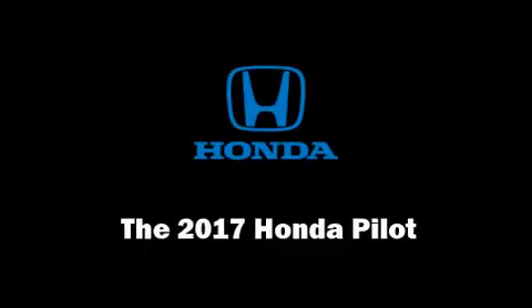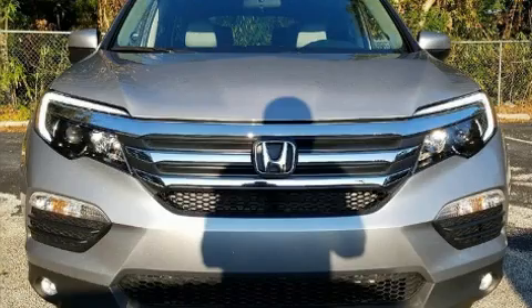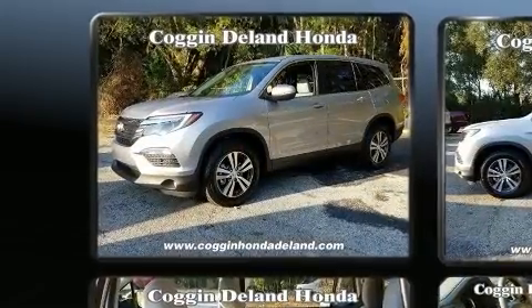You can expect a lot from the 2017 Honda Pilot. It features an automatic transmission, front-wheel drive, and a 3.5-liter six-cylinder engine.